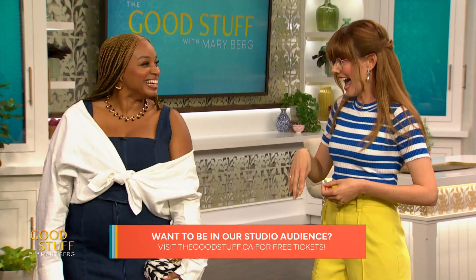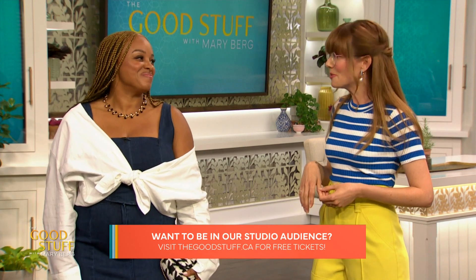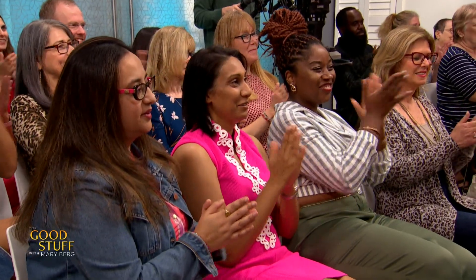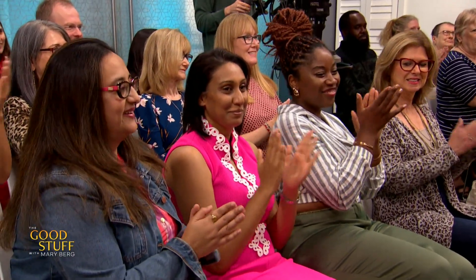Nicole, how are you feeling? Fantastic. You look amazing. You've got two pieces of denim in your wardrobe now! How are you feeling about that? Awesome. That's a nice place to start. You look amazing. That was beautiful — oh my gosh. I love the shirt on top too.